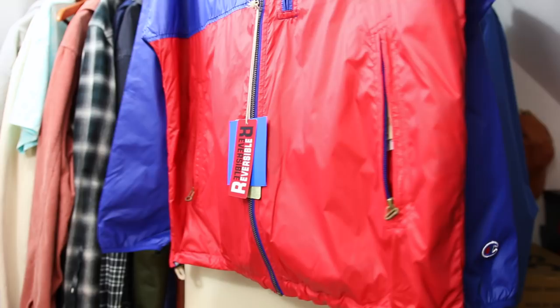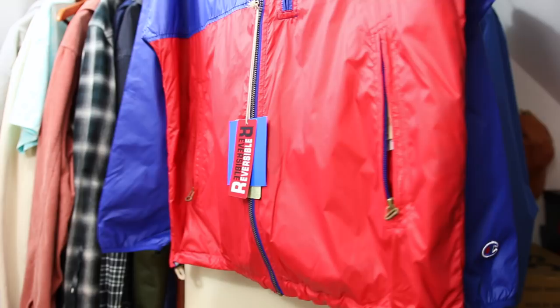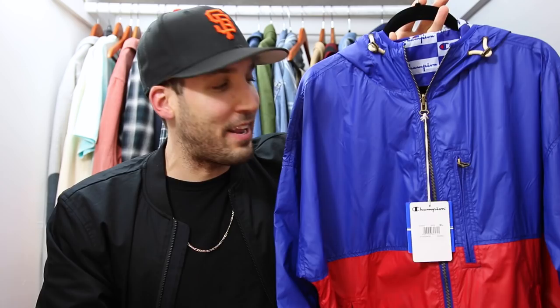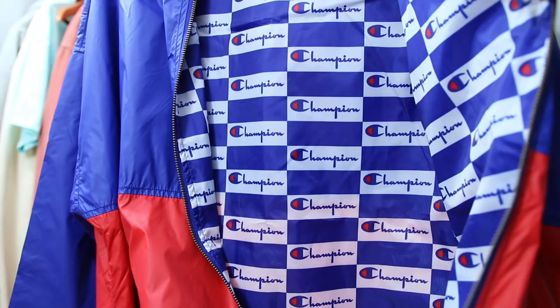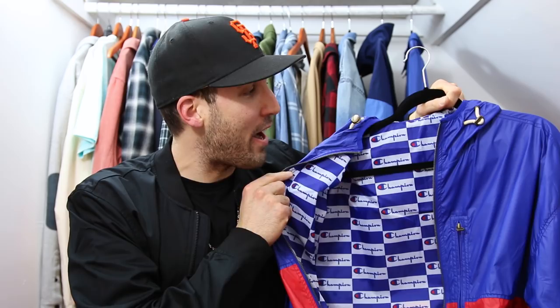There are three front pockets plus an additional one on the left side of the chest, and a Champion logo on the left arm. The best part is the inner lining — it's all Champion logo throughout. It's actually reversible, though I probably won't wear it reversed since that's super flashy. The detail on the lining is what sold me. It's a step up from normal Champion stuff but still attainable at around a hundred dollar price point.